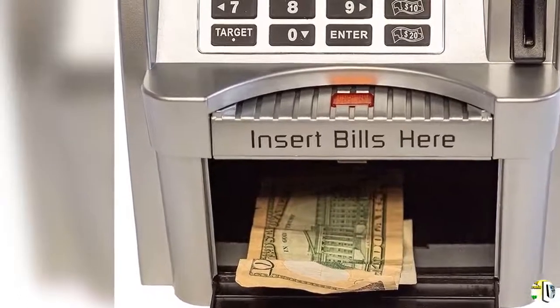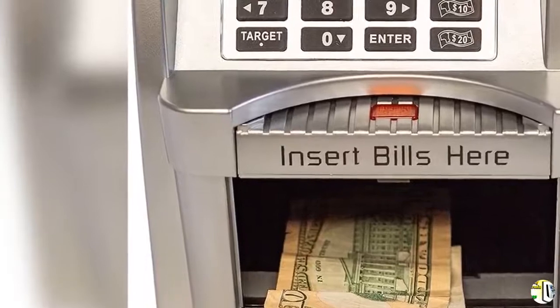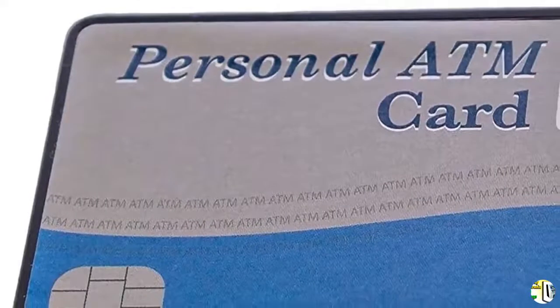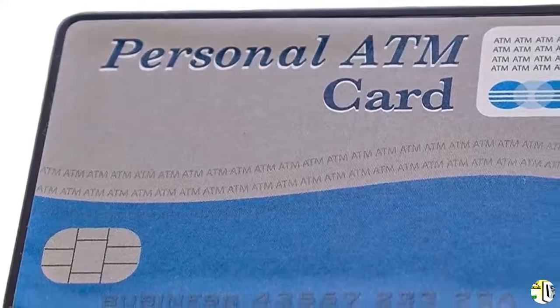Automatic Notes Rolling: press the note key, put notes on the scroll, then the notes will be rolled into the machine automatically. When notes are deposited or withdrawn, the keypad is used to manually add or subtract the corresponding amount to your balance.